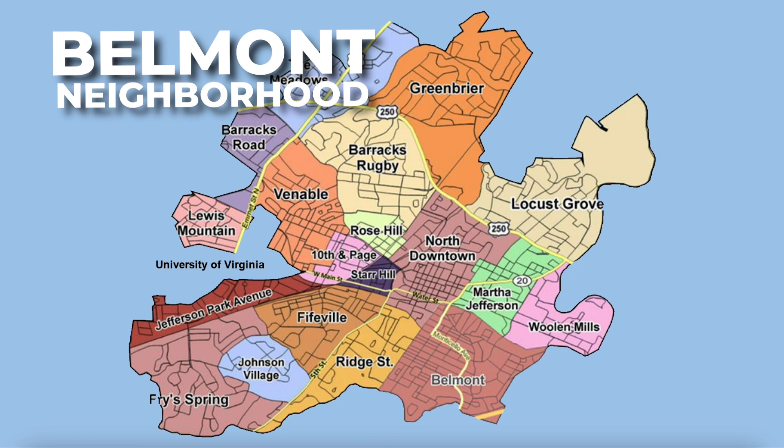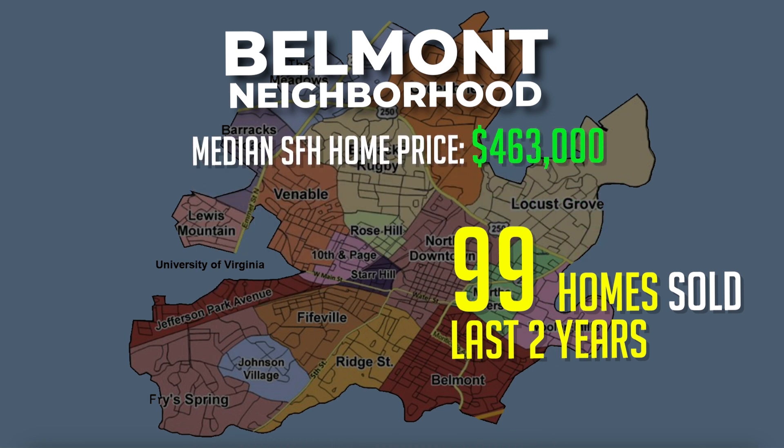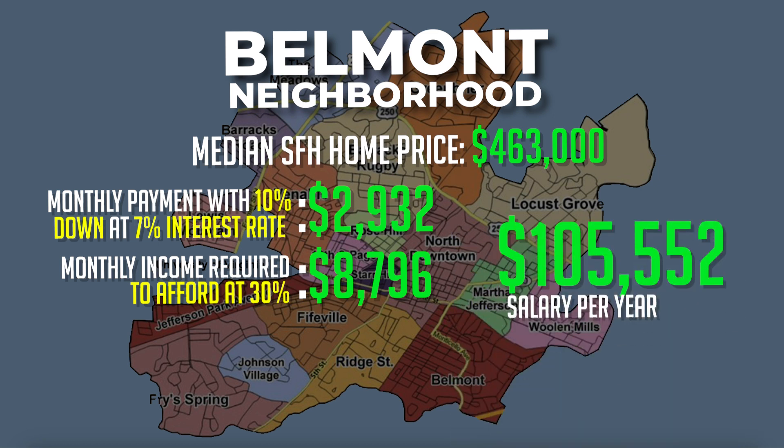For the number three neighborhood on the list, we move to the southeastern side of Charlottesville into the Belmont neighborhood. Over the past two years, this has been the most active neighborhood in Charlottesville with 99 single-family homes having sold with a median sales price of $463,000. The monthly payment with 10% down at a 7% interest rate would be around $2,932 a month. Monthly income required at 30% of your income would be around $8,796, meaning you'd need to earn about $105,500 a year.